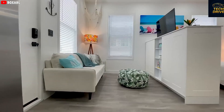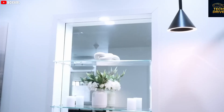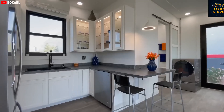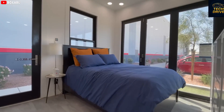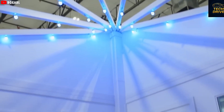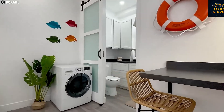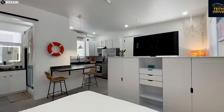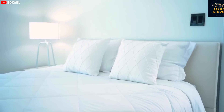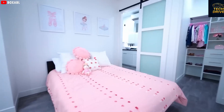Somehow Tesla even managed to fit in a full kitchen. It's small, but every element is perfectly thought out. You get an induction cooktop, a built-in oven, sink, refrigerator, and even a small dishwasher. The countertop includes a clever fold-down dining table that can easily seat two people — once you're done eating, it folds right back in, keeping the clean, minimal look intact. Overhead cabinets give you extra storage, proving that no space goes to waste. The house also comes with an advanced ventilation and air purification system that quietly filters and refreshes the air, keeping everything fresh and clean even when cooking a full meal.